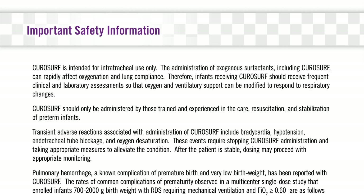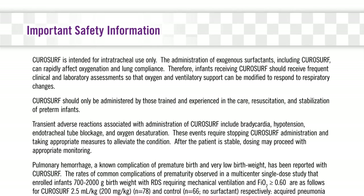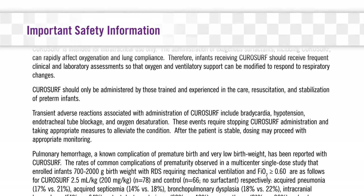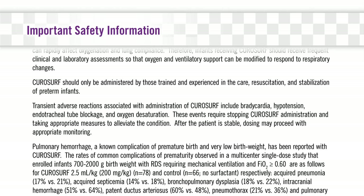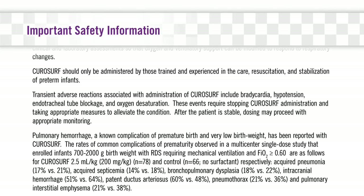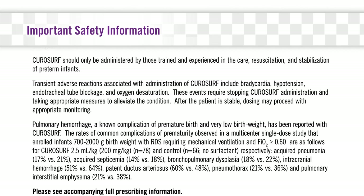CuroSurf can rapidly affect oxygenation and lung compliance. Therefore, infants receiving CuroSurf should receive frequent clinical and laboratory assessments so that oxygen and ventilatory support can be modified to respond to respiratory changes. CuroSurf should only be administered by those trained and experienced in the care, resuscitation, and stabilization of preterm infants. Transient adverse reactions associated with administration of CuroSurf include bradycardia, hypotension, endotracheal tube blockage, and oxygen desaturation. These events require stopping CuroSurf administration and taking appropriate measures to alleviate the condition. After the patient is stable, dosing may proceed with appropriate monitoring.